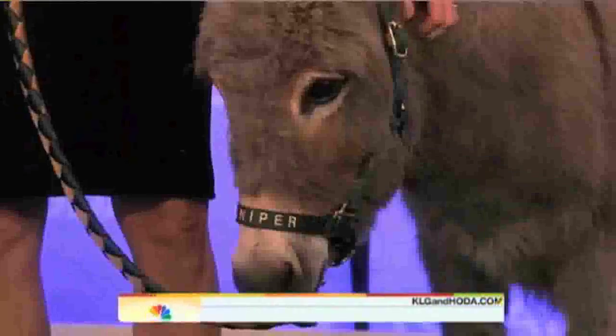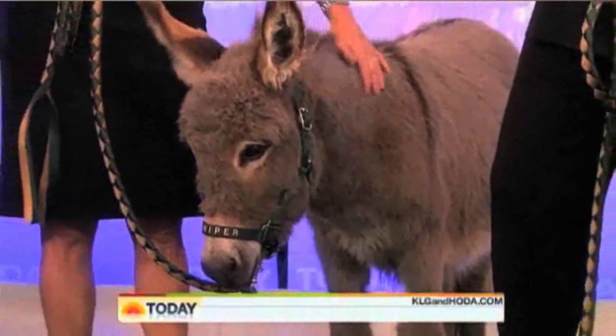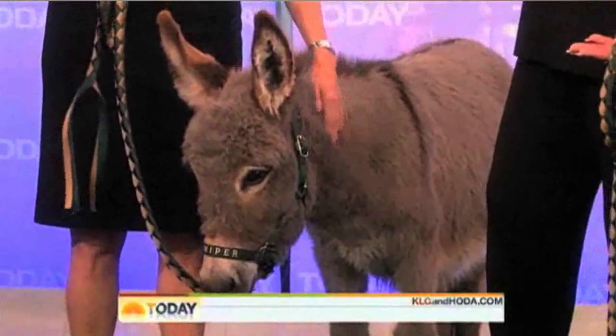And this is a miniature donkey — same thing, bred down in size. All the donkeys and burros originate from wild asses in Africa.